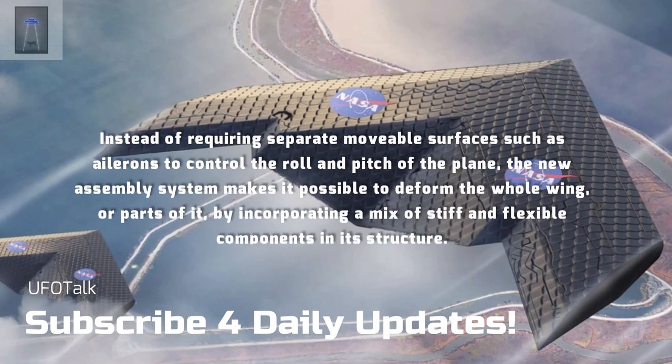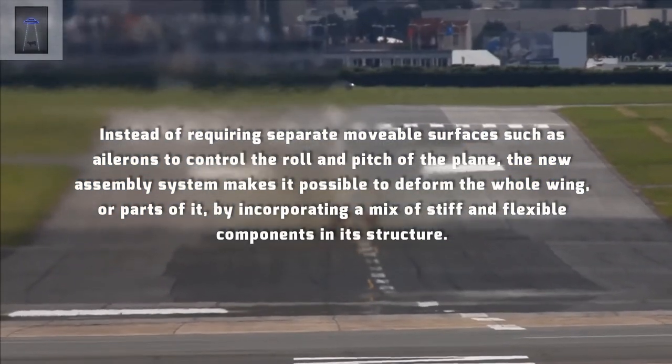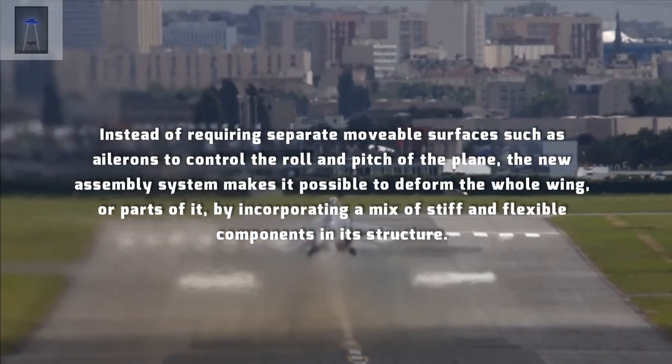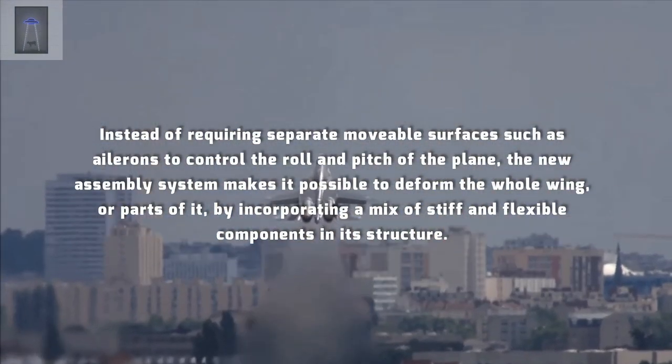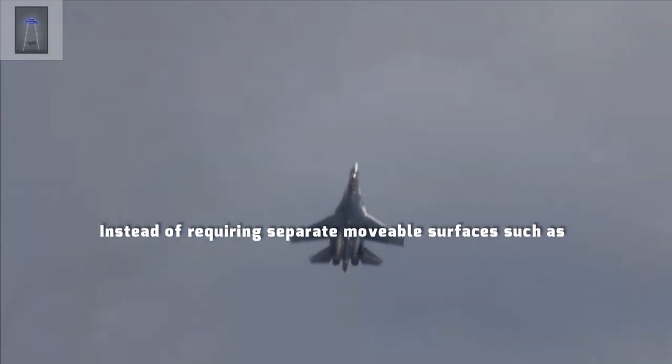Instead of requiring separate movable surfaces such as ailerons to control the roll and pitch of the plane, the new assembly system makes it possible to deform the whole wing, or parts of it, by incorporating a mix of stiff and flexible components in its structure.